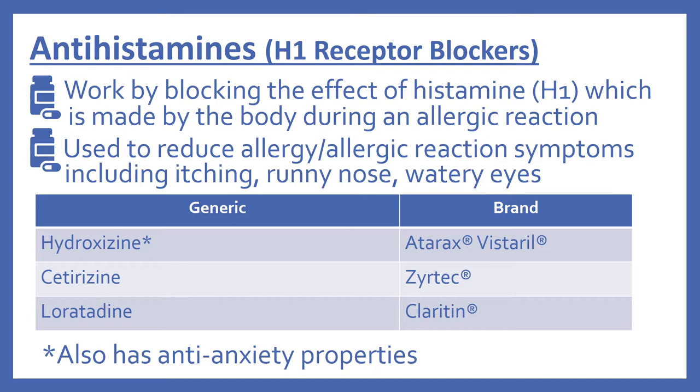There's hydroxyzine, the brand name is Atarax or Vistaril. There's cetirizine, which is Zyrtec, and loratadine, which is Claritin. I have noted here that hydroxyzine also has anti-anxiety properties.